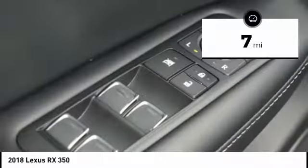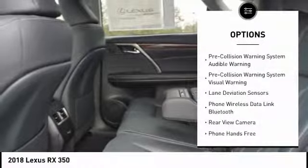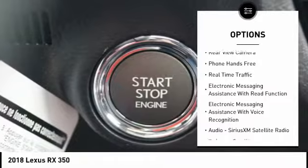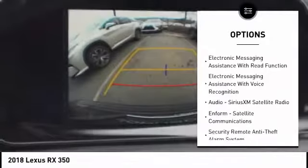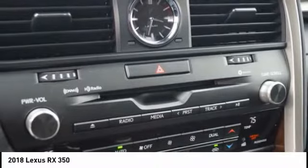This vehicle has less than 100 miles. Here are some of this vehicle's great options: stability control, traction control, compass, power brakes, child safety locks, trip computer, clock, rear floor mats, electronic brake force distribution, and overhead console.